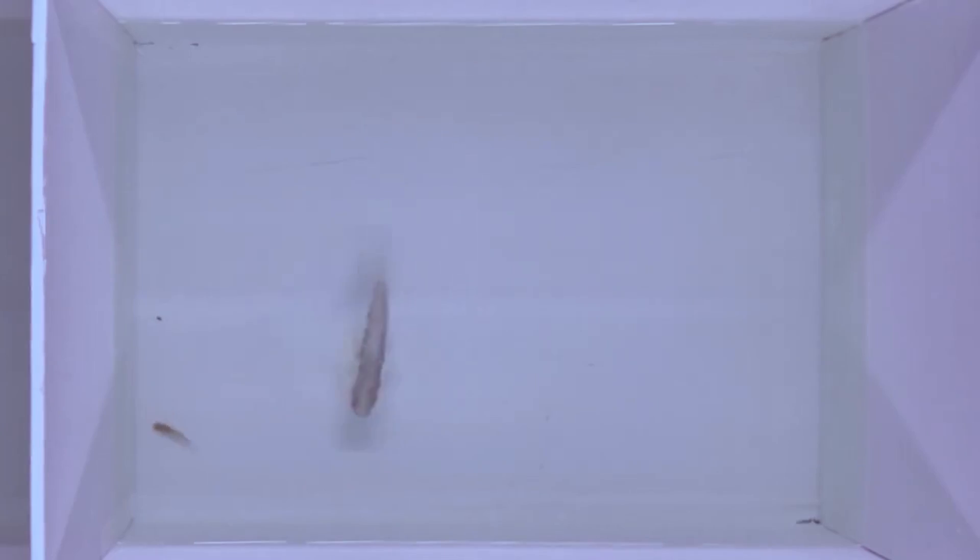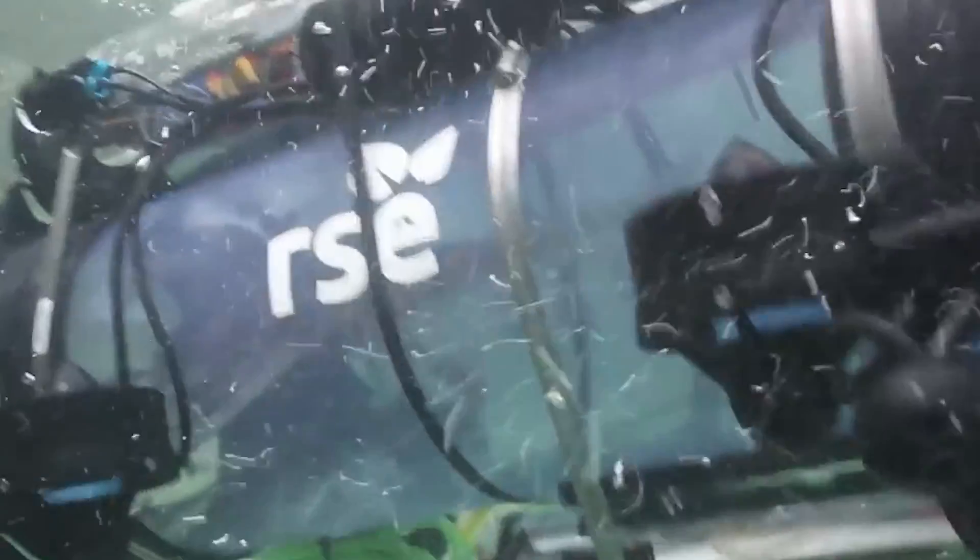We made their worst nightmare become real — a robot that scares the mosquito fish, but not the other animals around it.